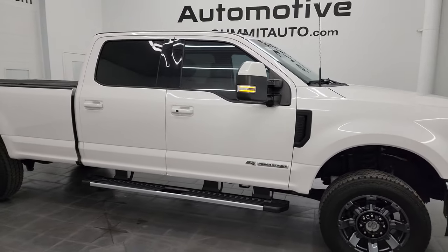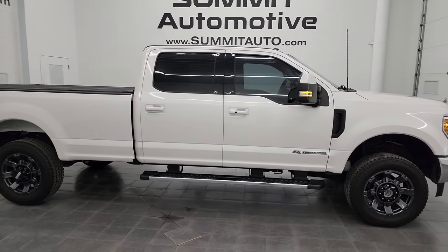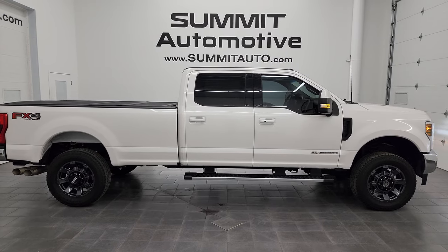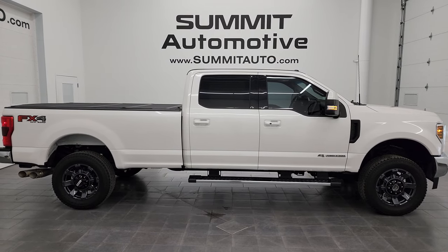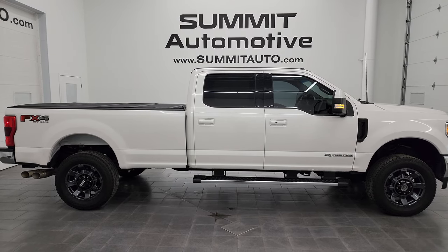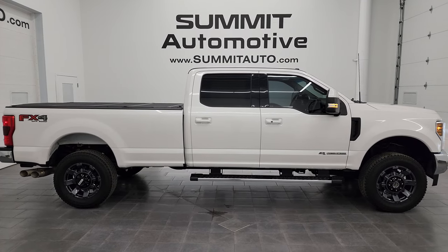To see more pictures of this truck or one of our other 550 new and used cars, trucks, SUVs, minivans, Wranglers, half tons, three-quarter tons, one-tons — you name it — go to the website at Summitauto.com. Full pictures and descriptions of every single vehicle all at Summitauto.com. If you want to check out more HD videos, you can go to YouTube.com/SummitAuto.